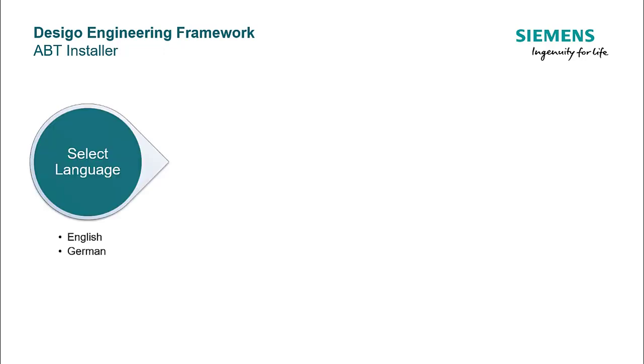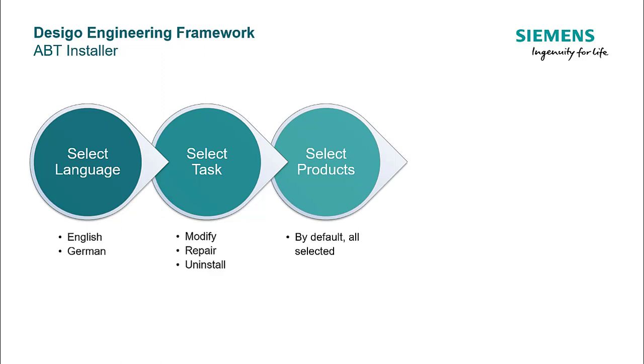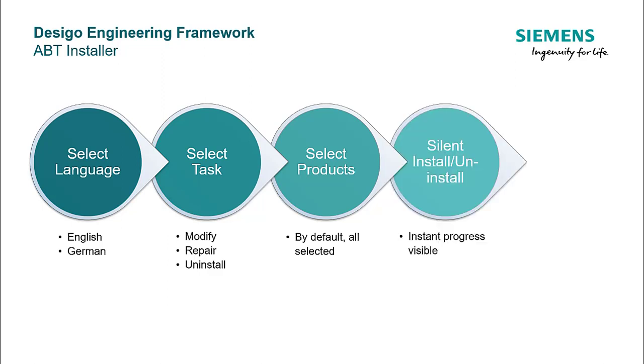Start the installer and select the language of installation. Next, select the task as desired. Now, select the relevant products you want to install — it shows the list of tools and application libraries. Start the installation or otherwise the uninstallation process. Choose to restart your machine now or later to complete the installation or uninstallation.